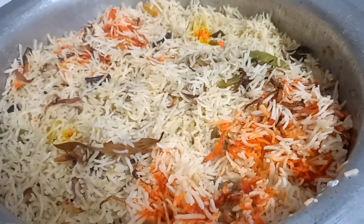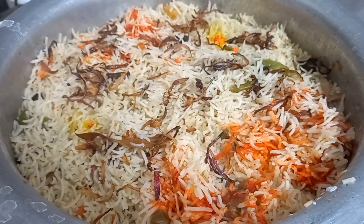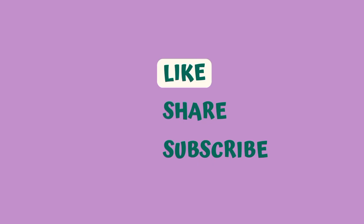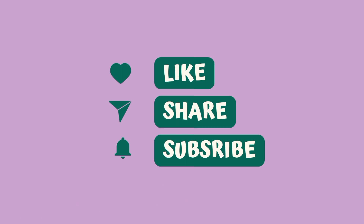So this was all about today. Thank you guys for watching. Don't forget to like, share, comment, and don't forget to subscribe to my YouTube channel and press the bell icon. Bye!